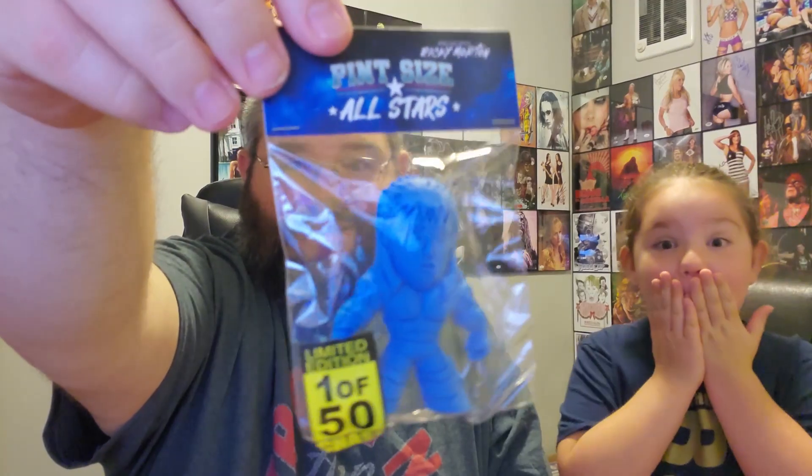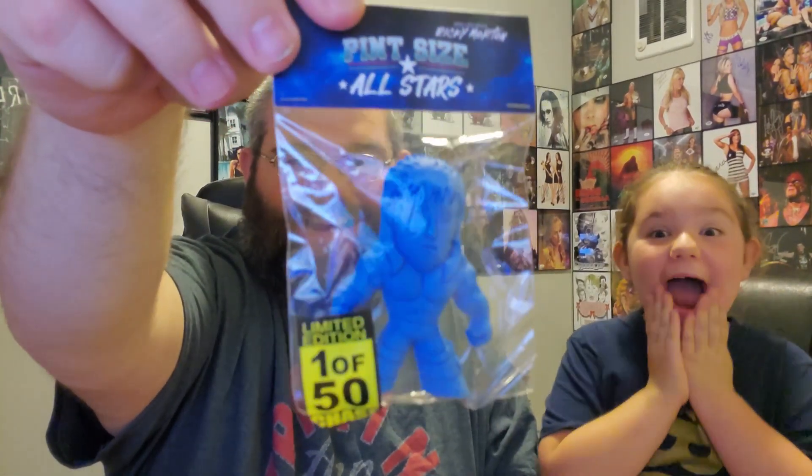We've got the little pint-sized brawler next. Let's see if we can figure out which — what if we get the chase one? Three, two, one. I think we did — oh, we did get the chase! So cool, very nice, that's awesome. Pint-sized All-Star, Ricky Morton in limited edition — one out of 50 chase. Look at that. That is awesome. Only 50 people got these and we were one of them.